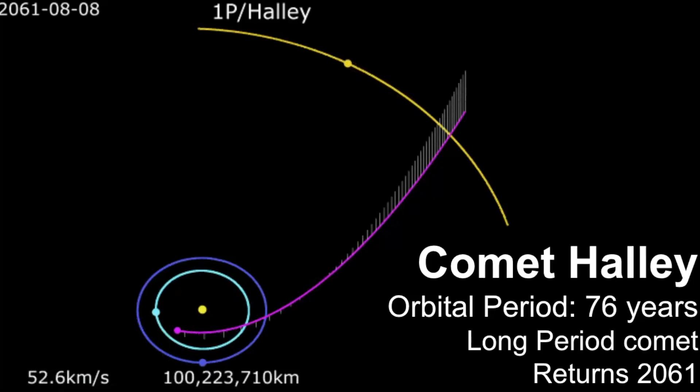The Orionids mark the second encounter and that occurs in late October into November, but it usually peaks between October 20th to October 22nd each year.